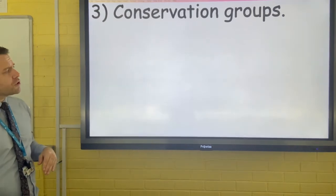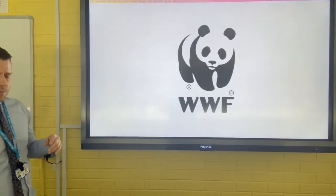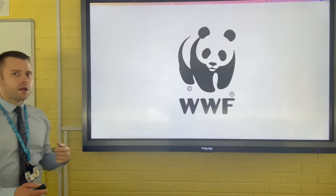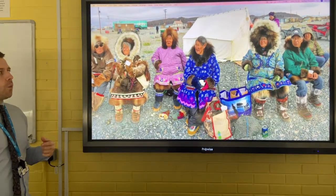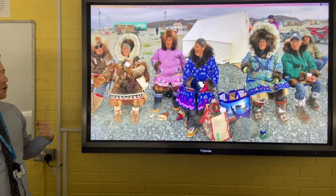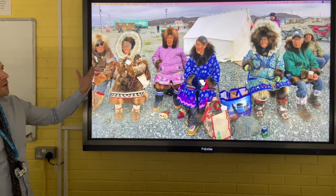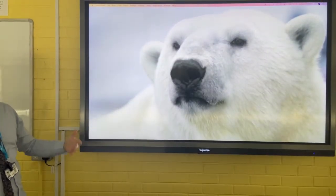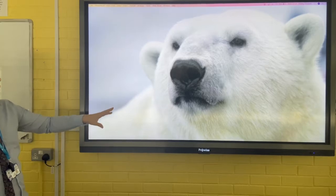The third approach is conservation groups. The WWF, the World Wildlife Fund for Nature, worked with local communities such as the Inuit in North Alaska to ensure that their indigenous way of life can continue. They also work protecting species such as the polar bear.